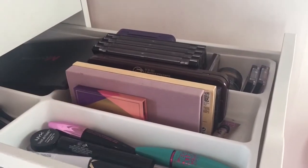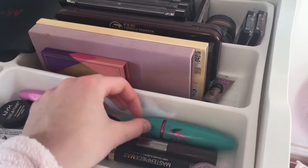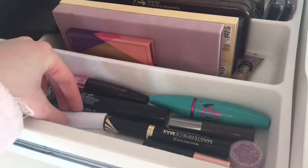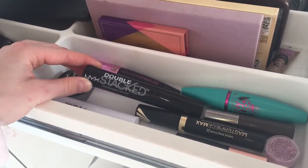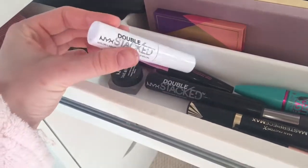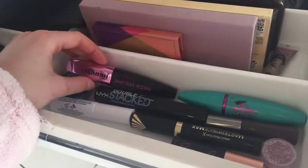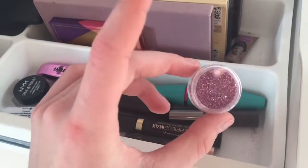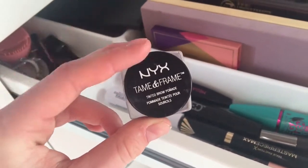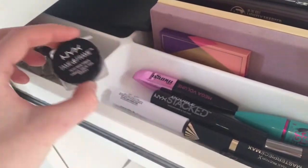In my second drawer I have all my eyeshadow palettes, mascaras, and eyeliners. For mascaras: Maybelline Mega Plush, the Varial, Roller Lash, Max Factor, and an NYX mascara with fibres from B&M for £3.99 — great value. I also have L'Oreal Miss Mascara, which is a classic. I have an eye glitter from Depop and my NYX eyebrow pomade in Blonde — though I think I need a darker shade as my eyebrows are darker now.